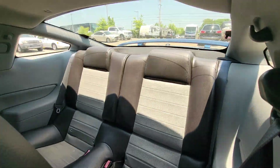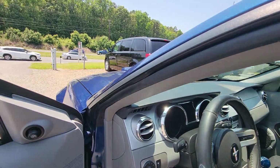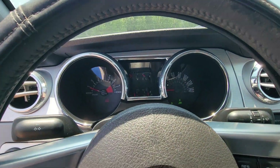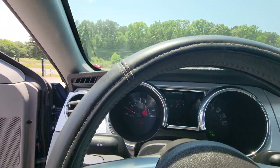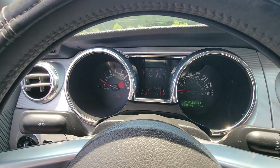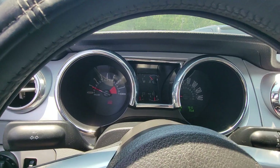Back seat — excellent condition guys. Power windows, power door locks, ice cold air conditioning. Just passed North Carolina inspection. 89,462 miles.